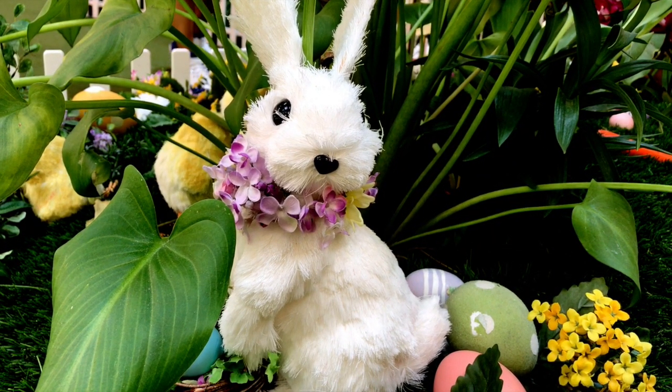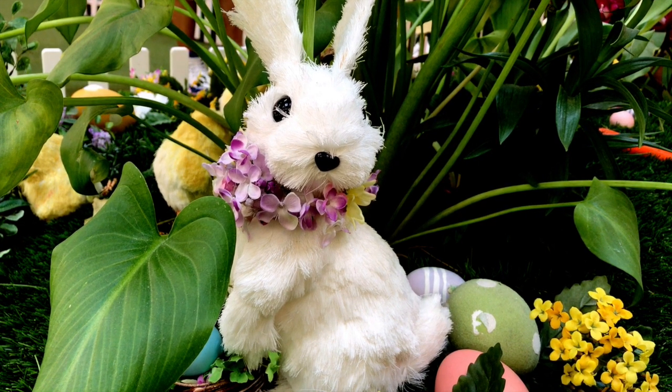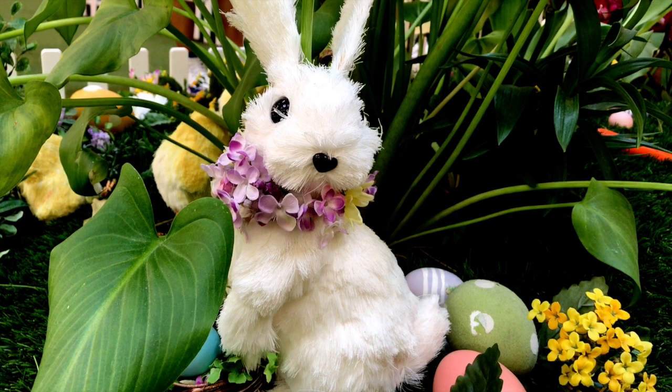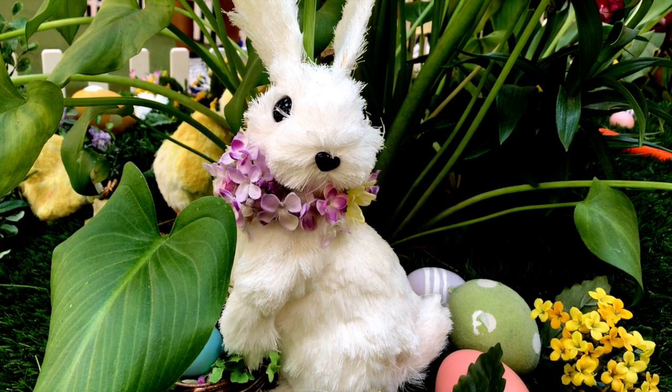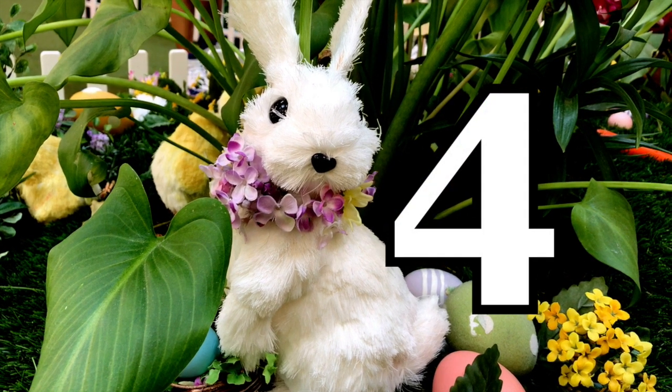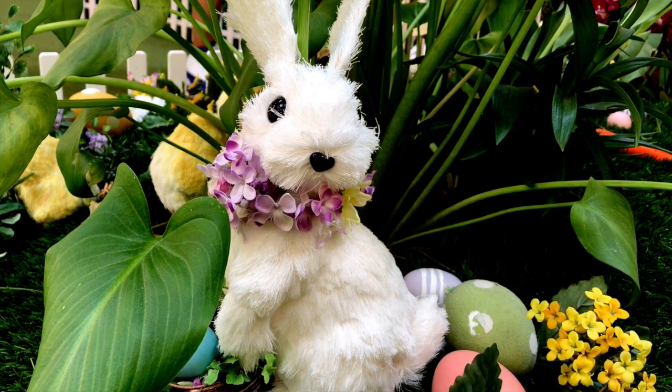Careful hunting for these eggs, boys and girls, because one is trying to hide, so look carefully. Four. And if you didn't see that blue one hiding, searching is fun, isn't it?